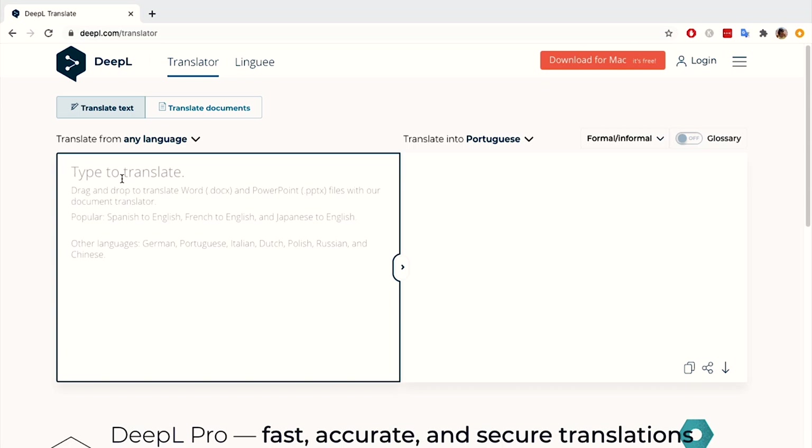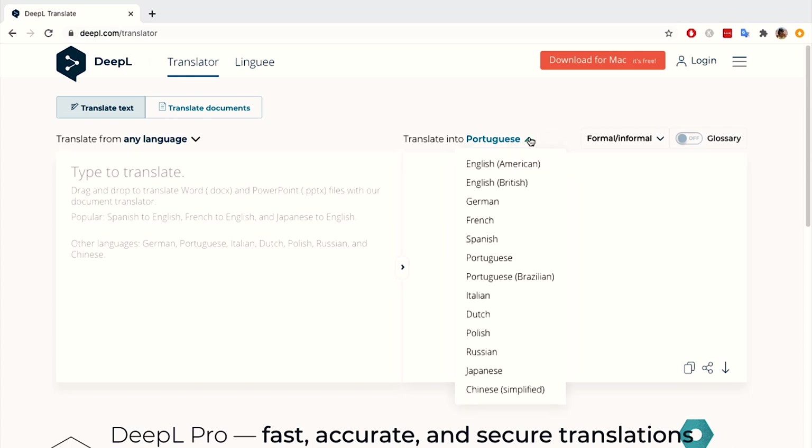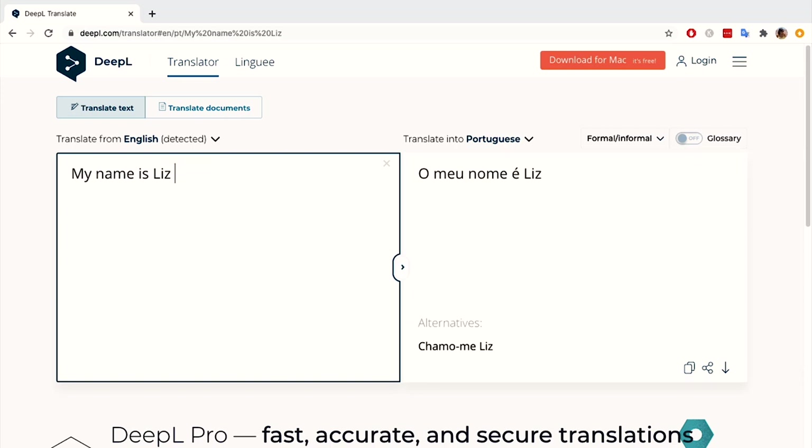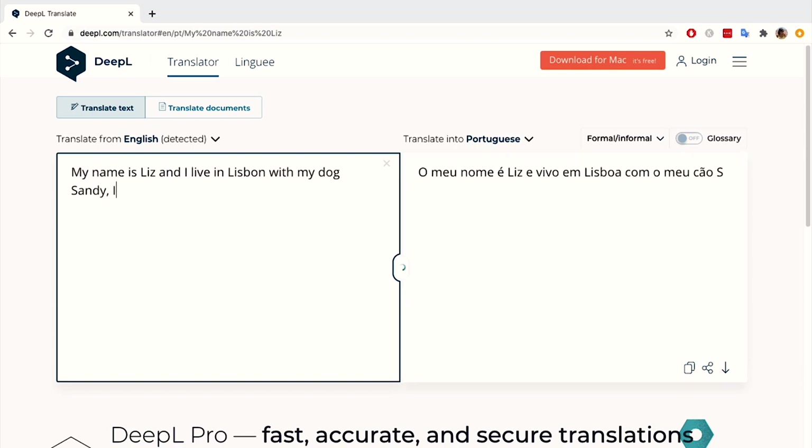As you can see it works exactly the same as Google Translate does — I can type something in here and it's going to give me the translation. The difference is that with DeepL I have Portuguese and Portuguese Brazilian as an option, which is really handy for our European Portuguese. So I'm just going to type something in: 'My name is Liz and I live in Lisbon with my dog Sandy.' This really is specific to European Portuguese because we have the word 'cão' here, whereas Google Translate would give you 'cachorro' because that is what the Brazilians call a dog.